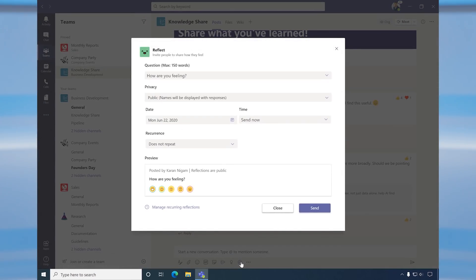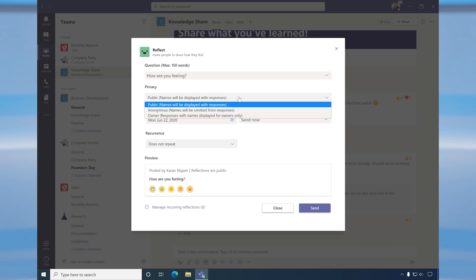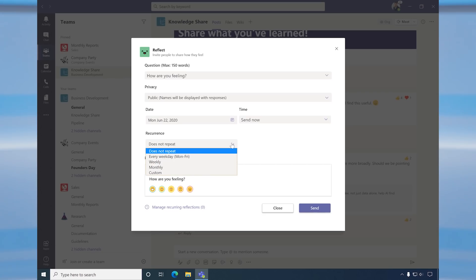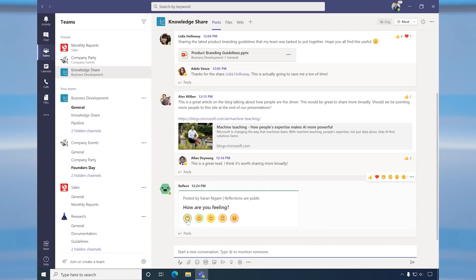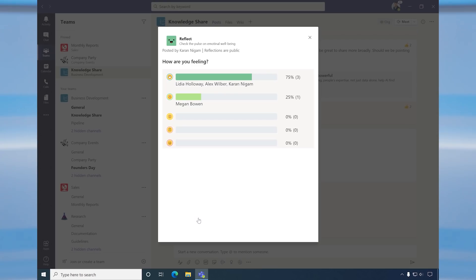Another new feature that helps me stay connected with my team members is Reflect. It's a messaging extension which team leaders and class instructors can use to take a quick pulse of their team members to see how everyone's doing. When I go into the menu, I can see the Reflect tool. I can create a question or select from one of the predefined questions, select the privacy settings — whether I want the results to be anonymous or public — and also decide if it's a recurring poll. Once I submit the poll, it goes into a channel and all my team members can vote on it.